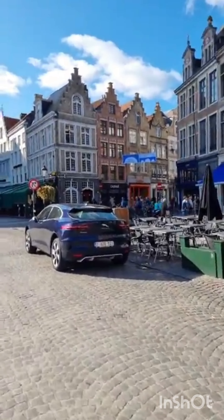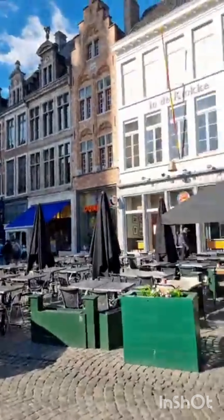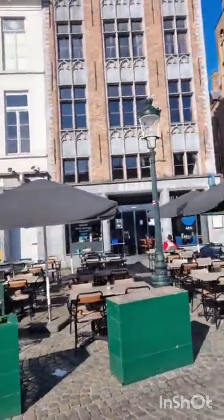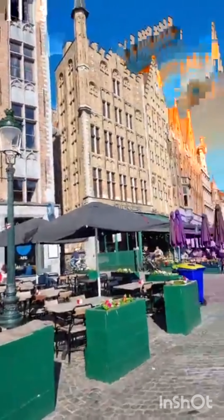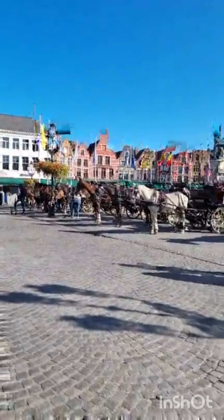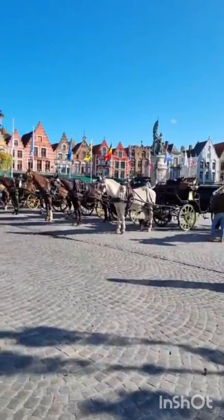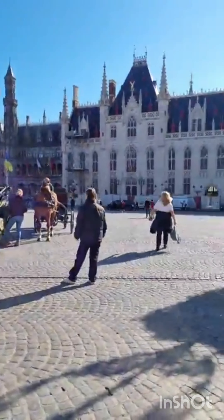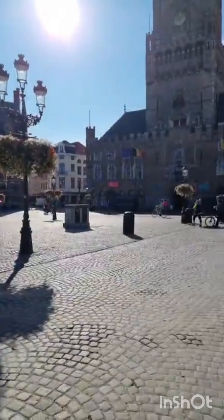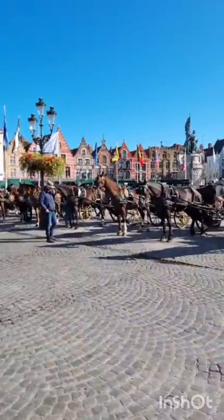We're filming live for the DeFi Clip Europe series. Today is a beautiful sunny day here in Bruges — there are lots of people and cars around. Today we'll be heading to the city of Ghent, the third city in the Clip Europe series.